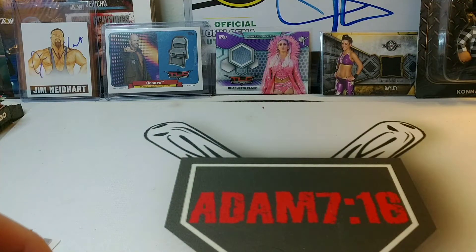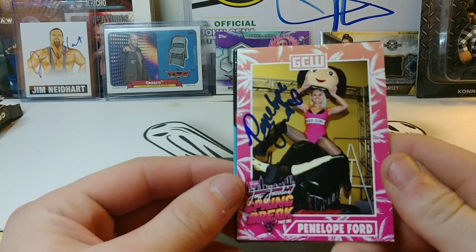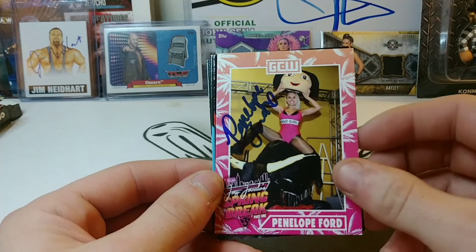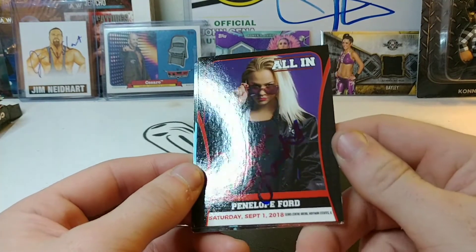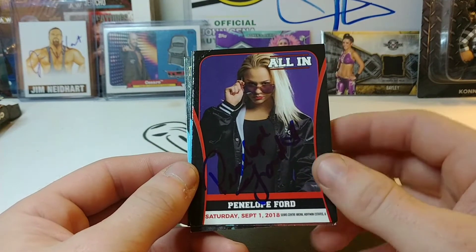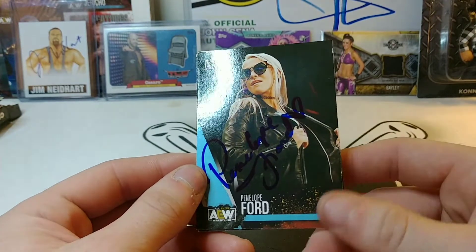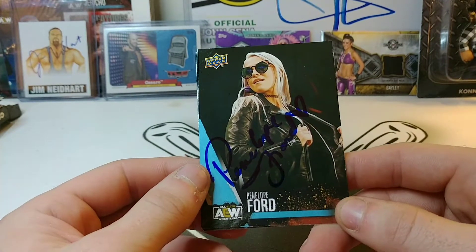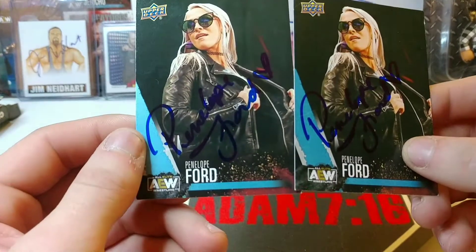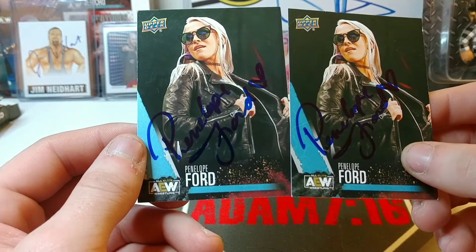Next one signing four of four — first time I've ever gotten her — is Penelope Ford. She signed this GCW card, her first GCW card, signed this All In card for my set, and then signed this AEW set card as well. It's got a really nice autograph, which is very rare to come by anymore.